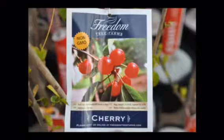One of the best features of the Lappin cherry is that you only need one. It's self-pollinating.